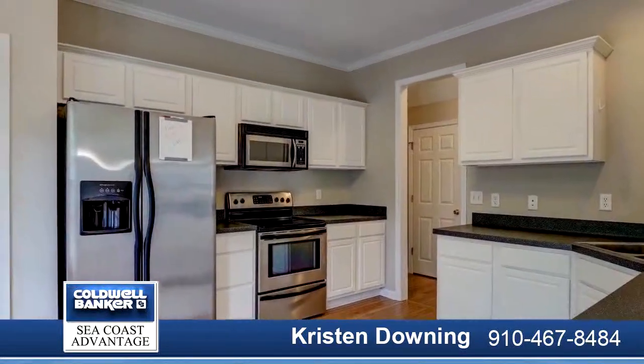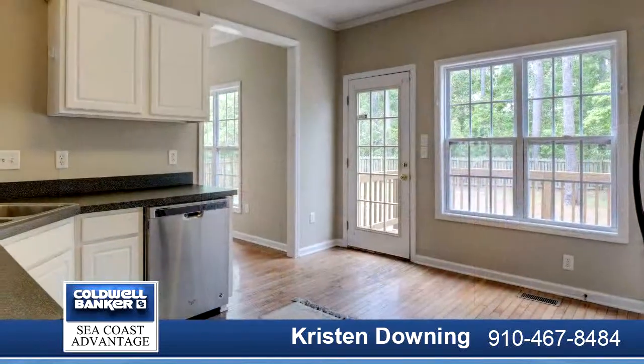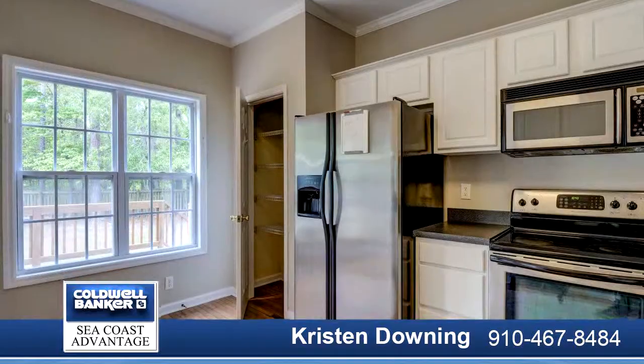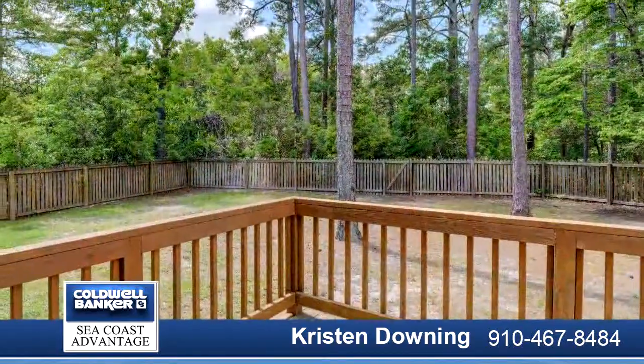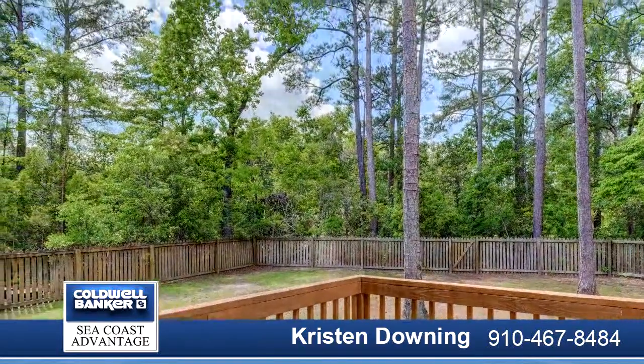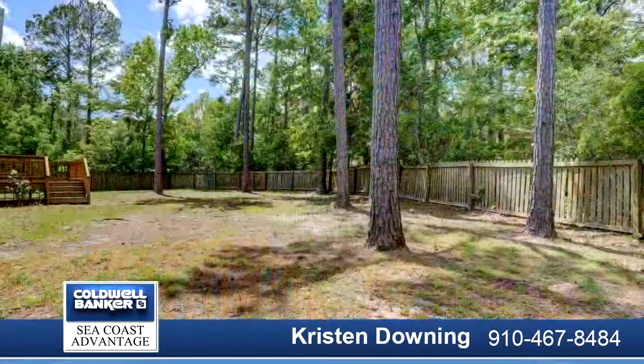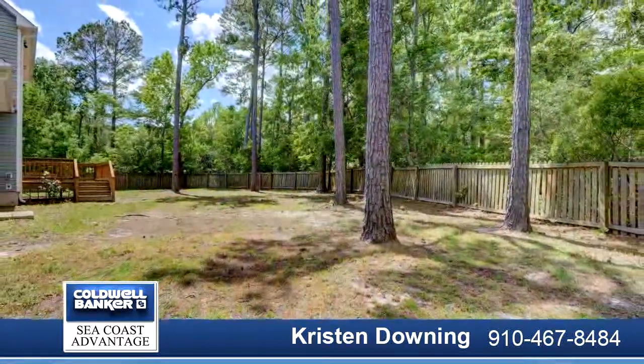If space is what you're looking for, this is it. This beautiful and well-maintained residence offers three spacious bedrooms and two-and-a-half baths with an oversized bonus media/flex room, eat-in kitchen, formal dining room, large open living room, and two-car garage.